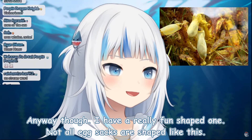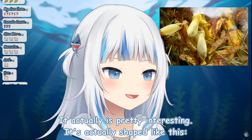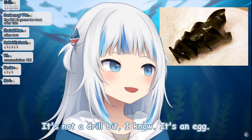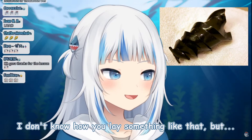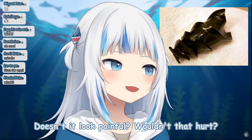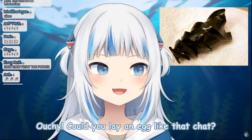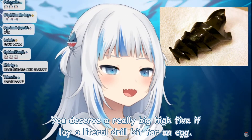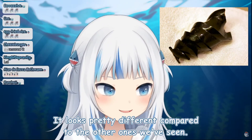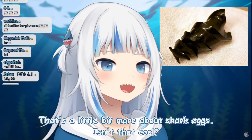I have a really fun shape one — not all egg sacks are shaped like that. A bull head shark actually has a different shaped one, and it's pretty interesting. It's shaped like this — it's not a drill bit, I know it's an egg. I don't know how you lay something like that. Doesn't that look painful? Wouldn't that hurt? You'd deserve a really big high five if you lay a literal drill bit for an egg. But anyway, this is a bull head shark egg — it looks pretty different compared to the other ones we've seen.